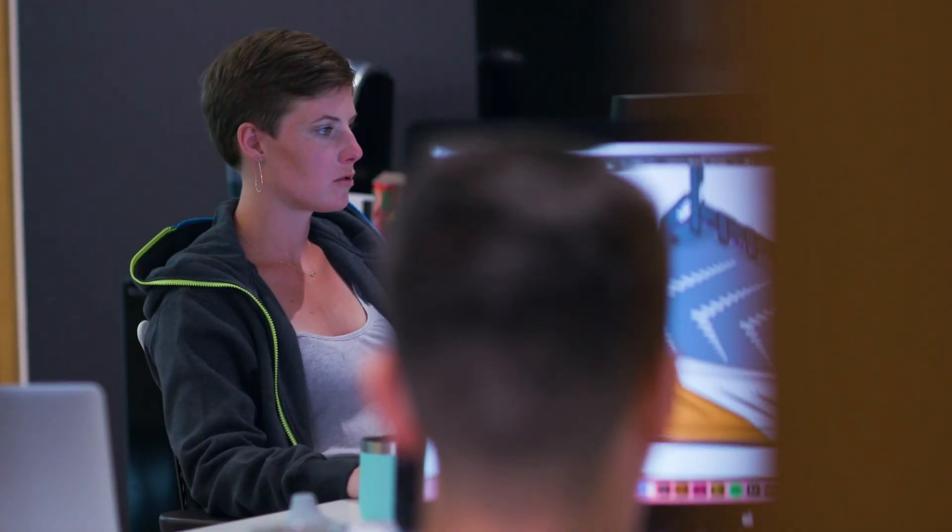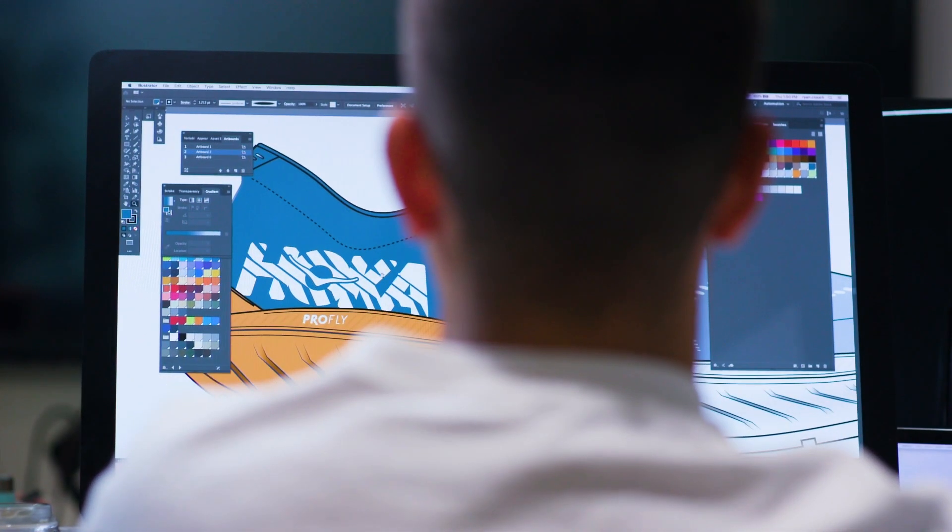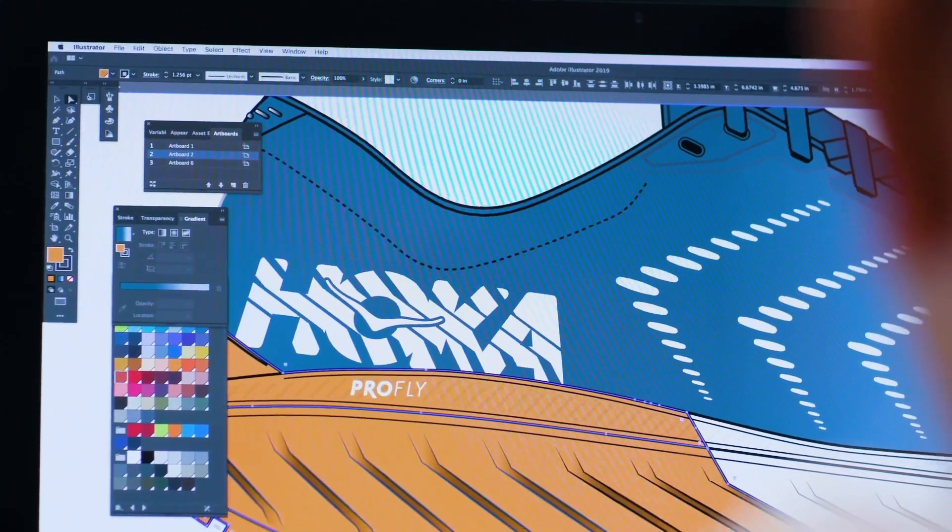Traditionally, when we design footwear for the new season, we use Illustrator, we use Photoshop, we use a combination of hand sketching as well. We're producing a 3D product in the end, but we're starting using 2D tools, and so things get lost in translation.